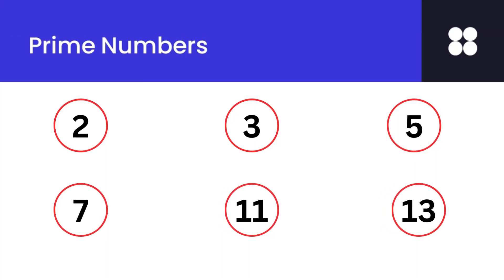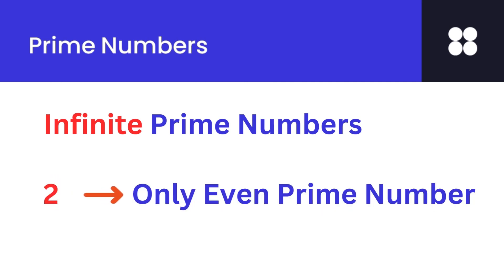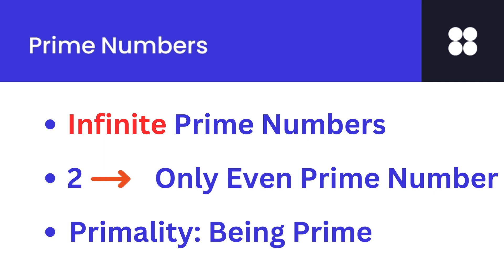Numbers like 2, 3, 5, 7, 11, and 13 which are divisible by 1 and themselves are prime numbers. There are infinite prime numbers and number 2 is the only even prime number. The property of being prime is called primality.